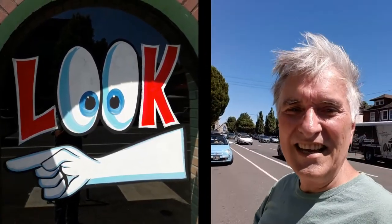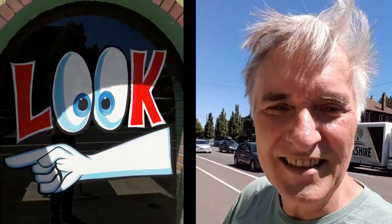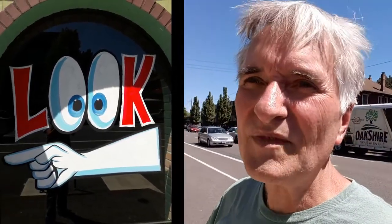Anyway, thanks for hanging out with me. I know this is really quick and simple — I just wanted to show you what I was doing today and show you some of the pictures. I tried to get some video of Tom and Rena but they don't like photographs taken of them. Thanks for hanging out, I'll see you next time. Bye!